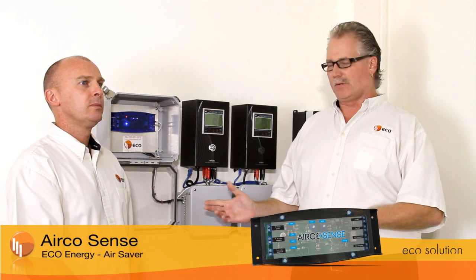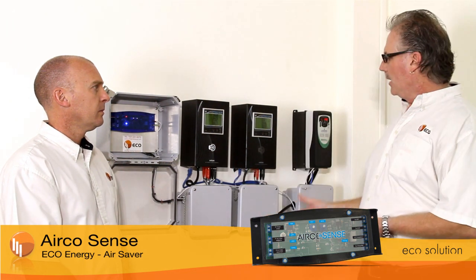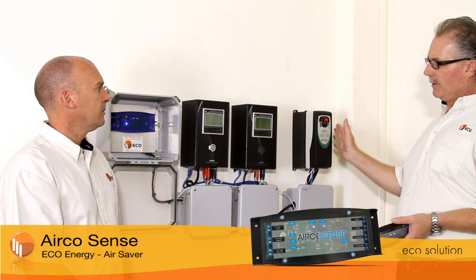One of the other key features of the AircoSense: in a residential use, it'll save between 20–30% of the energy required on the air conditioning system. But when the system is integrated into a commercial air conditioner, another nice feature is that it can also integrate with a variable frequency drive controlling the blower motor. By the board controlling the speed of the blower motor, it can further enhance energy savings up to 50%.